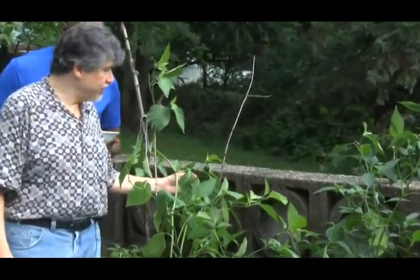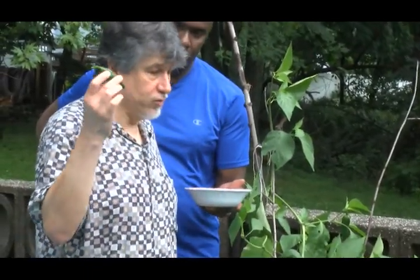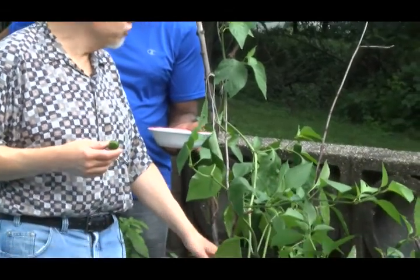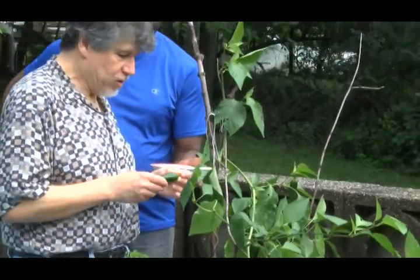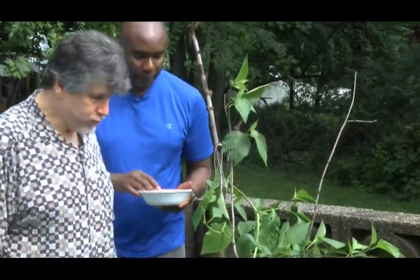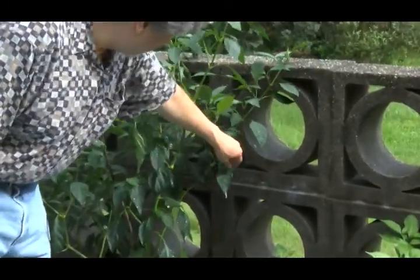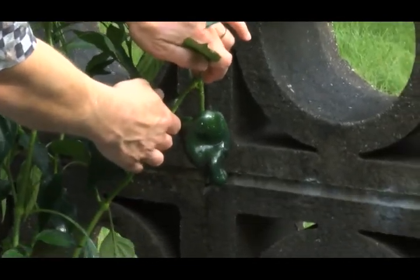This is what's known as a giant jalapeno pepper. It's not so much that the fruits are that giant, although they're pretty large. The plant itself is larger than a normal-sized jalapeno plant, which usually tends to be more like two feet tall. This tends to be four or five feet tall when it's at its peak. So I'm going to go ahead and harvest one of these giant jalapeno peppers, and we're going to move across here.